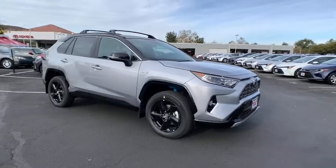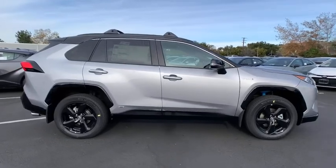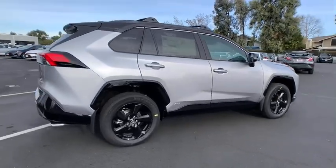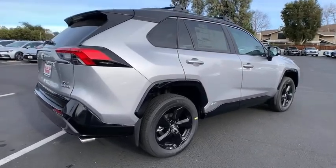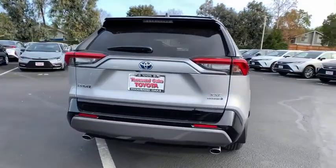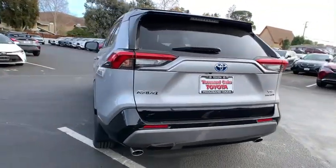Make a great choice today with the 2021 RAV4 Hybrid. The Toyota RAV4 Hybrid offers a spacious interior, an abundance of technology, and safety features galore. When pairing all of this with a dynamic exterior, it's not surprising that everyone is talking about this vehicle.